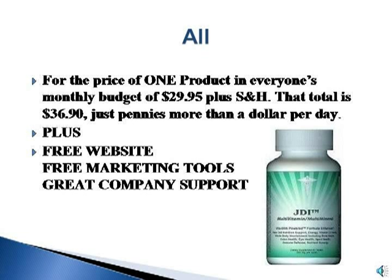All for the price of one product in everyone's monthly budget of $29.95 plus shipping and handling. That total is $36.90 — just pennies more than a dollar a day.